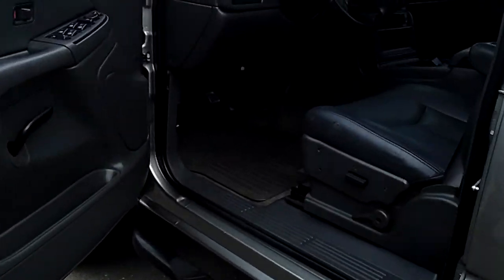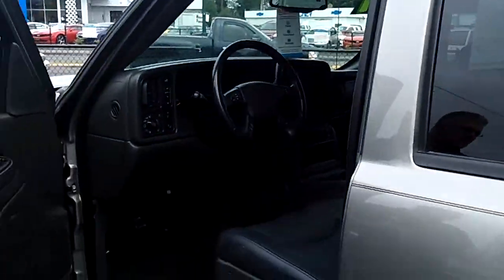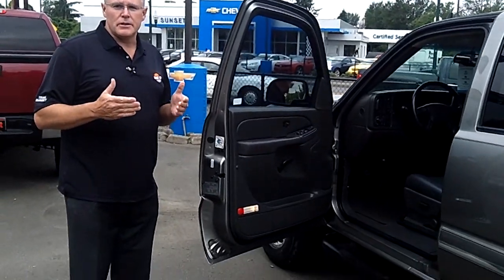For today's discounted internet price, call me at the number on the screen above. Check us out online at sunsetschev.com. Send me an email, but come in today so I can show you how easy it is to take home the truck or car of your dreams.